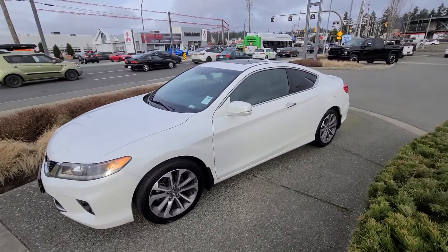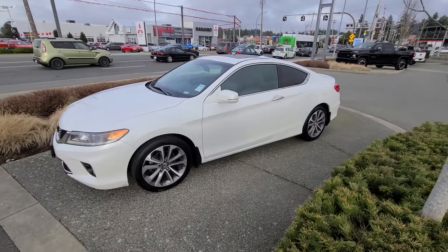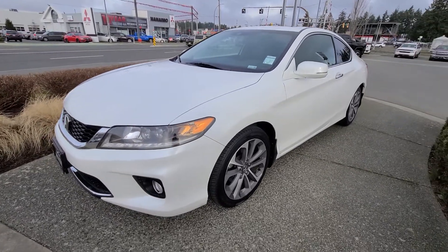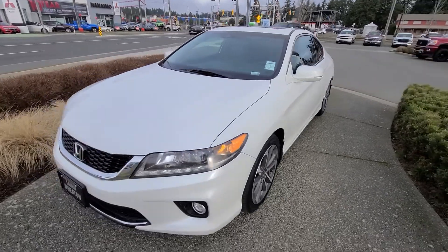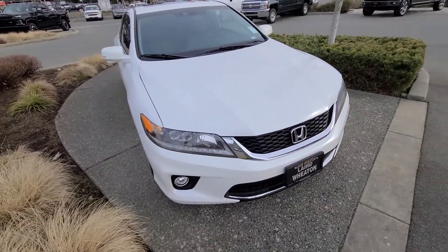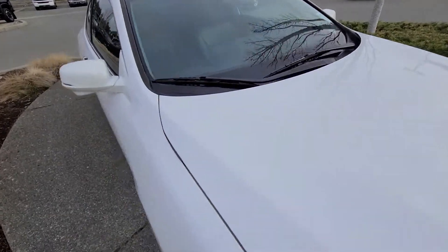Steven here from Laird Wheaton GM, just down here at the 2013 Honda Accord Coupe. Going to take a walk around the vehicle, step inside, show you the inside design and condition. Again, 2013 Honda Accord Coupe, very low kilometers — I'll tell you the mileage when we get inside.